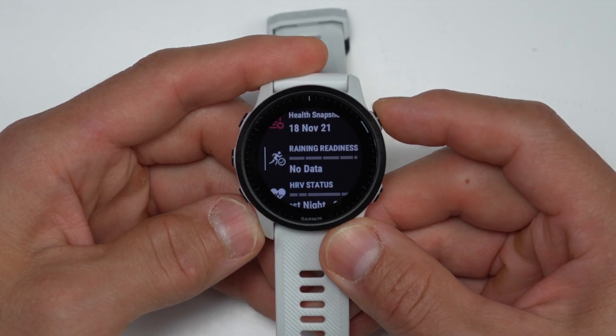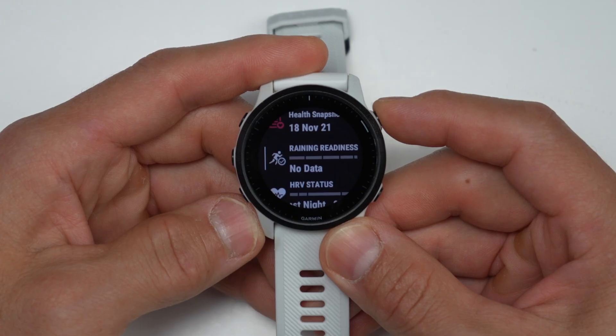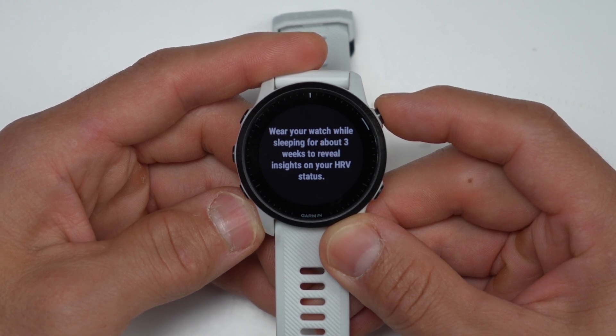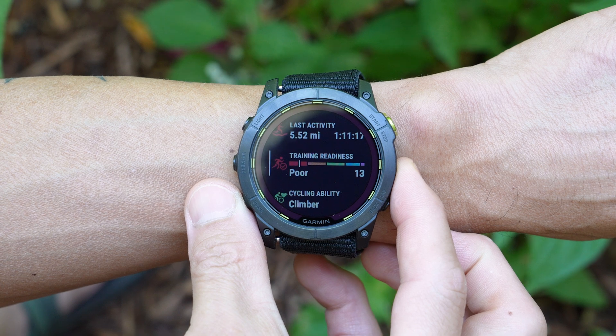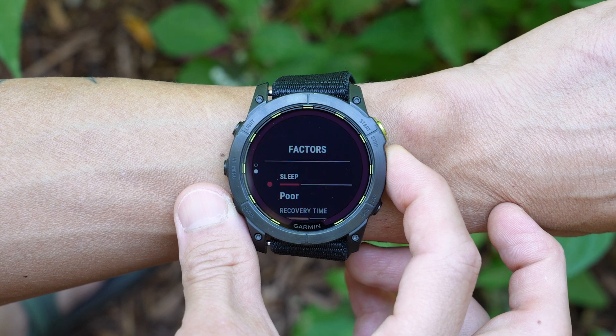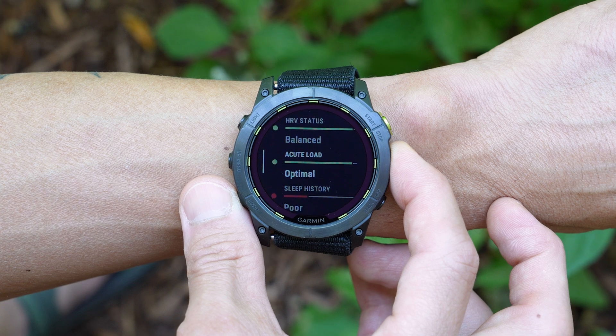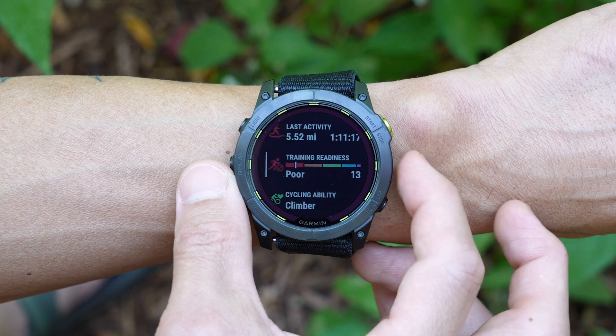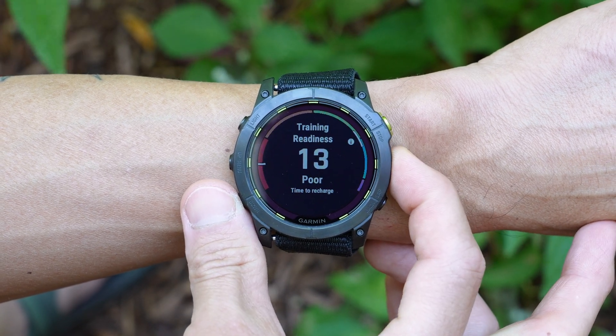First up on the list we have HRV status as well as training readiness. These are features that rolled out originally with the Forerunner 955 and then later on with the Enduro 2, Fenix 7, and the Garmin Epix. I'll be showing you these features on a 955 as well as the Enduro 2, because with training readiness you have to be wearing your watch for at least three days, and with HRV status you need at least three weeks. Training readiness gives you a readiness score based on multiple factors including last night's sleep, recovery time from previous workouts, HRV status, your acute workout load, sleep history, and stress history — wrapping all that into one easy-to-understand number.